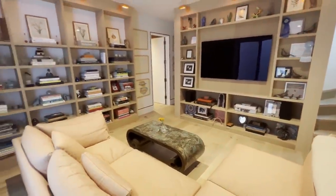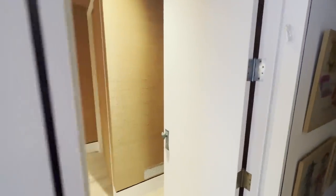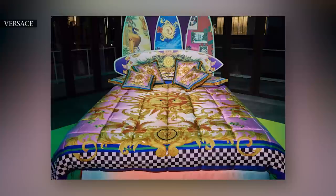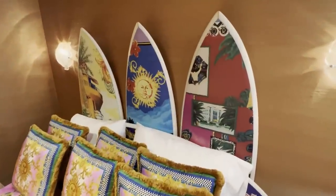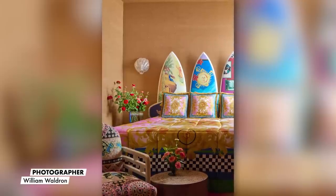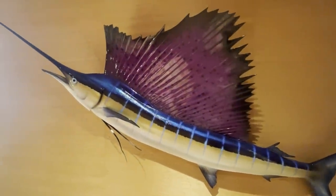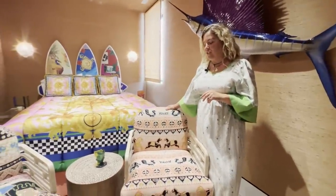Now we're entering my third guest room, which we call the Versace room. It houses my second collection I did with Versace for Art Basel, where I designed the surfboard bed inspired by Gianni Versace's life in Miami. The Murano seashell sconces bring you back to sea life and nature, and we covered the entire room — including the ceilings — in a shimmery tan grass cloth. I finished it off with a sailfish I caught with my grandfather.